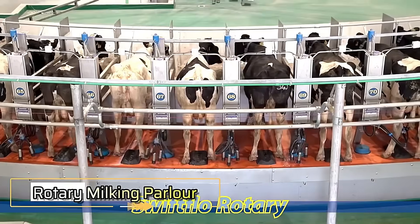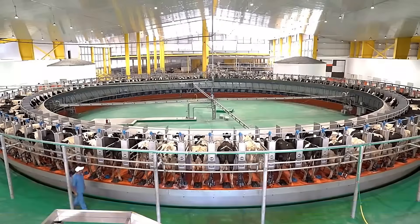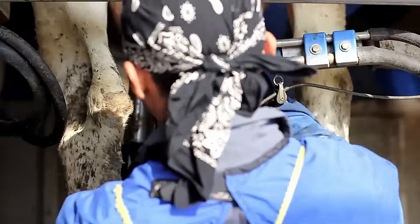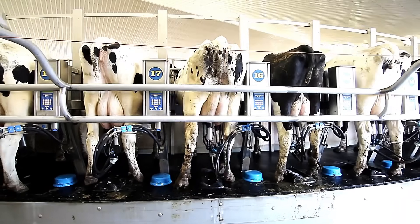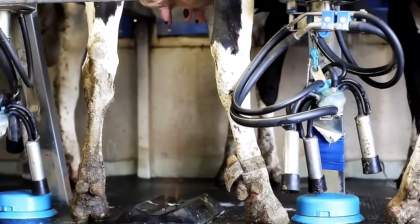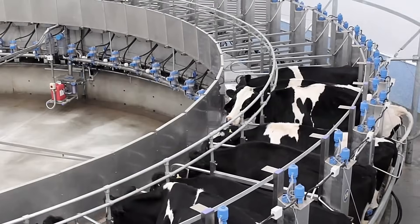The Rotary Milking Parlor is a cutting-edge system designed to revolutionize the milking process. As one of the world's most advanced rotary milking technologies, it enables farmers to milk more cows in significantly less time, boosting efficiency and productivity while reducing labor demands. Engineered with cow comfort in mind, the parlor provides a stress-free environment, promoting calmness and improving the overall health of the herd.